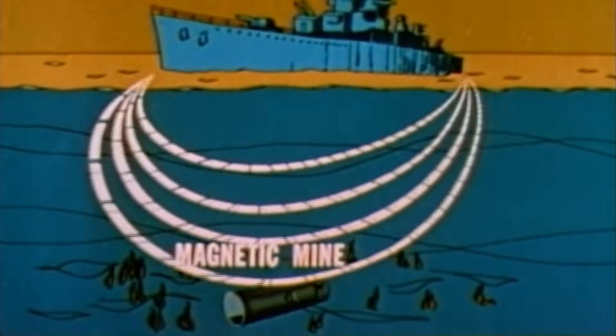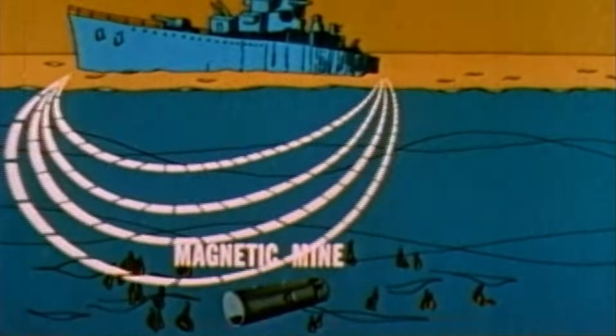That's more minesweeping ships than the number of U.S. naval battleships, aircraft carriers, cruisers, and submarines combined. Germany was the first belligerent to deploy magnetically-triggered sea mines in October 1939. These were countered by the introduction of magnetic minesweeping gear and ship degaussing systems.